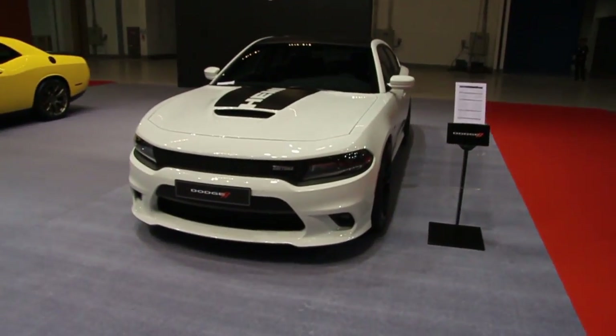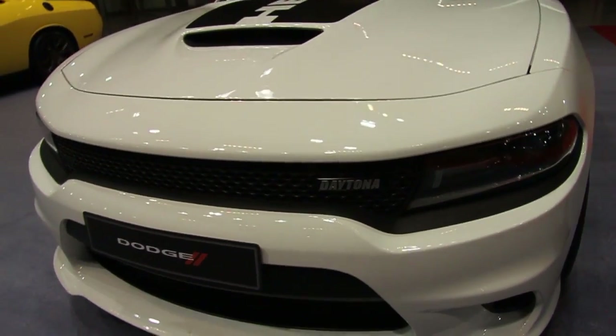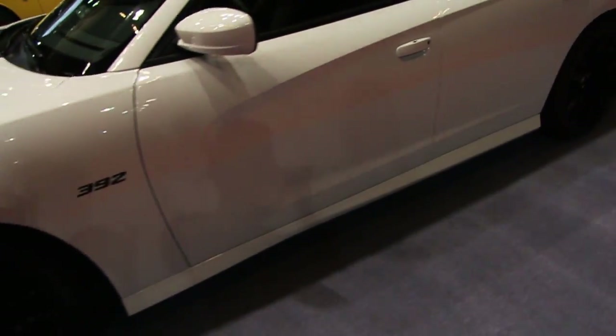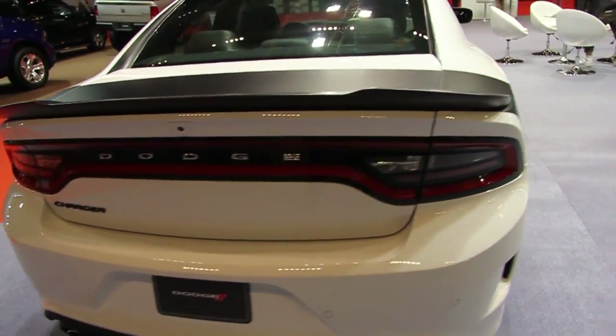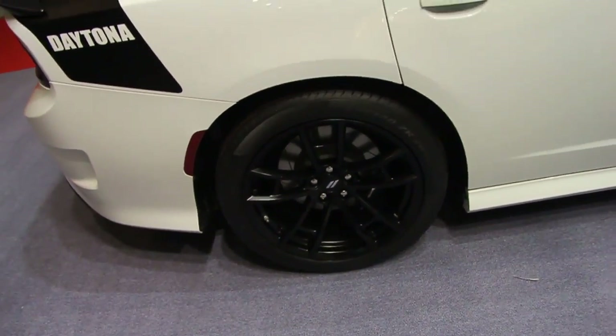We're in the SRT booth. I see a Charger Daytona — look at it. It's a Daytona, Hemi 392. We got Daytona on the seats, beautiful. I think it's just the Daytona lines with new wheels and the Daytona seats. Got Daytona livery inside as you guys can see.